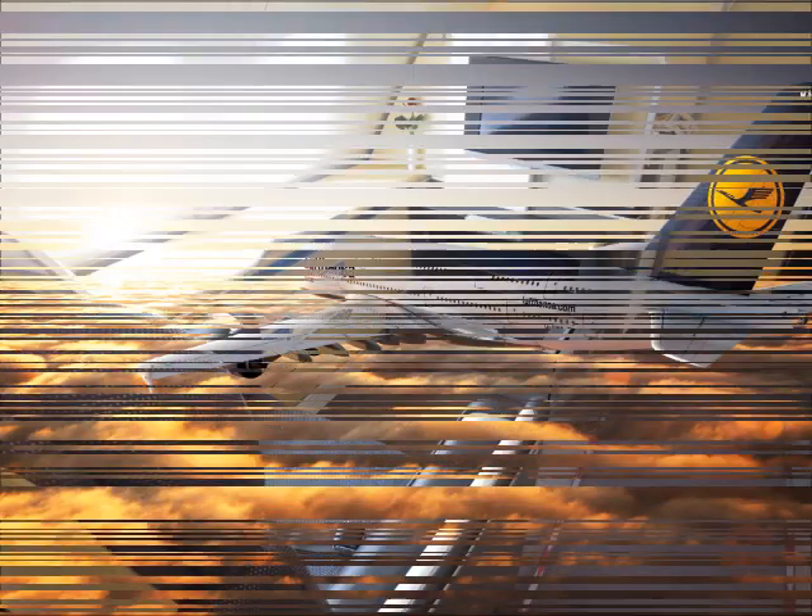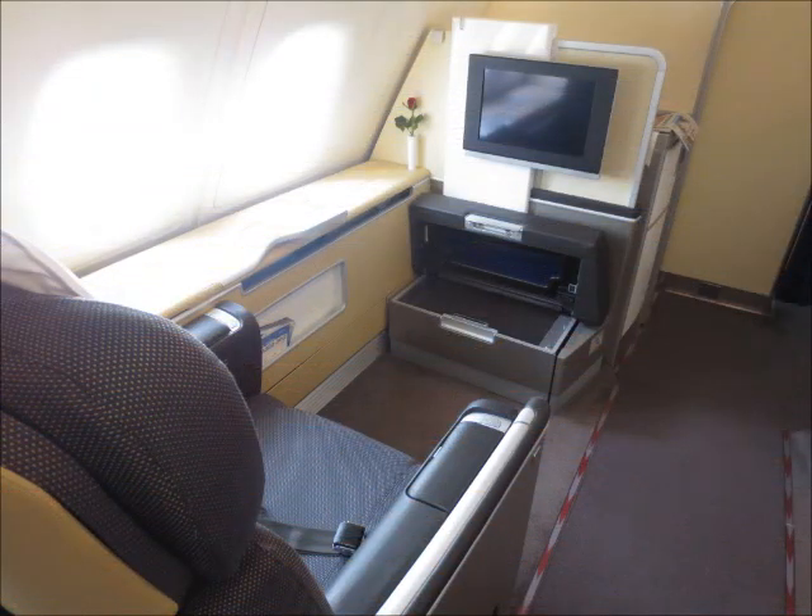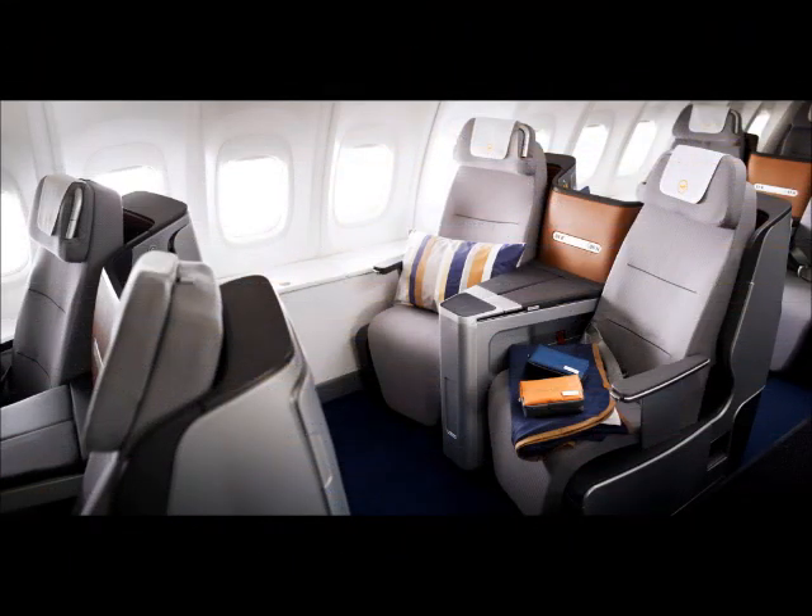Last, we have Lufthansa. And their first class. And a look at their business class cabin.